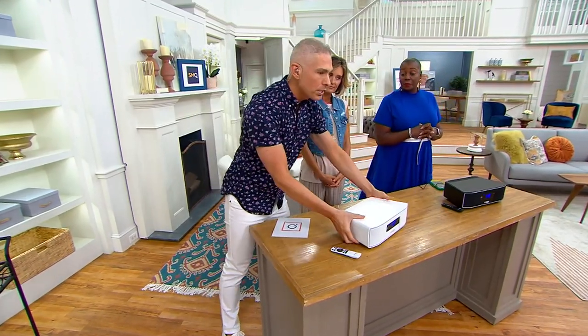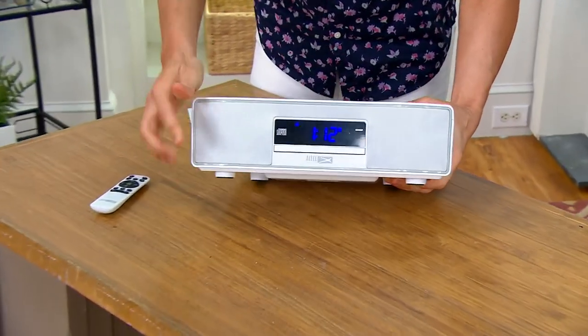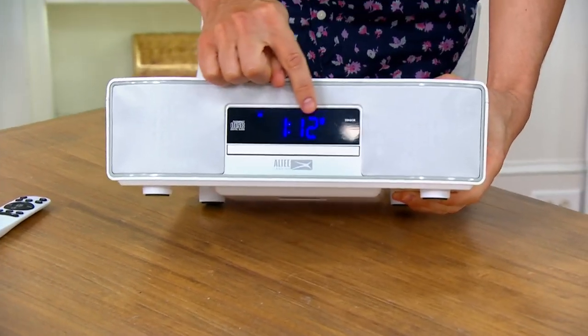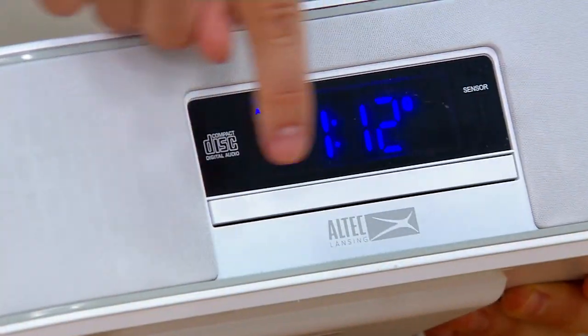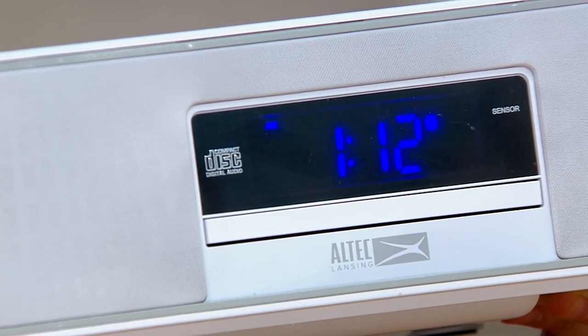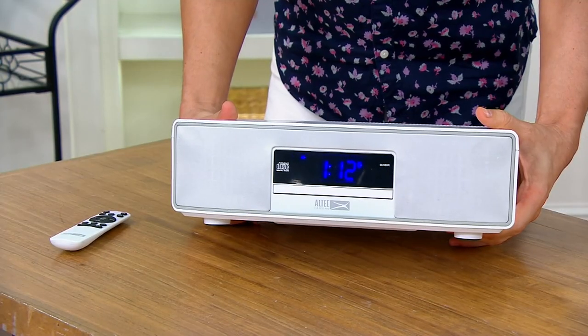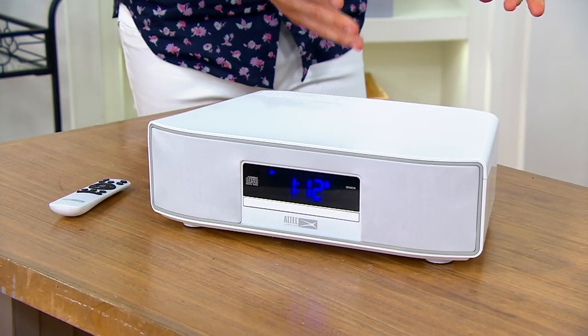Today we're bringing everyone this all-in-one compact design that gives you the ability to use it as an alarm clock, which a lot of people still use. You have the CD player built right on board, and it's a front load — oftentimes CD players load from the top, but this is a front load. And of course we have the ability to stream music as well.